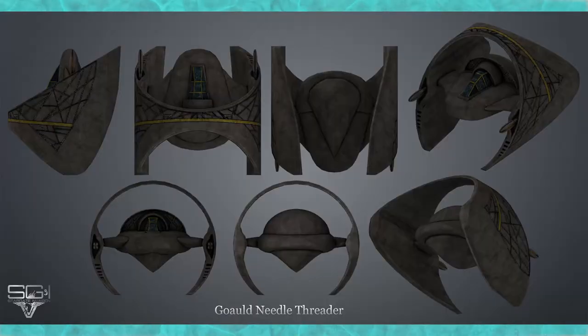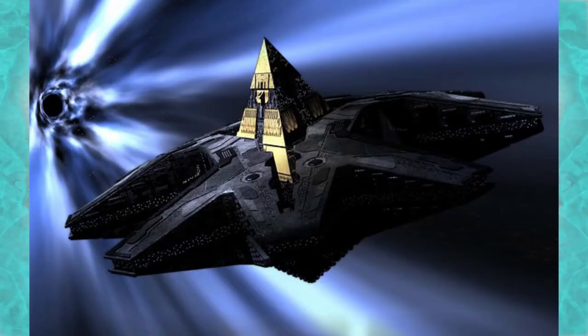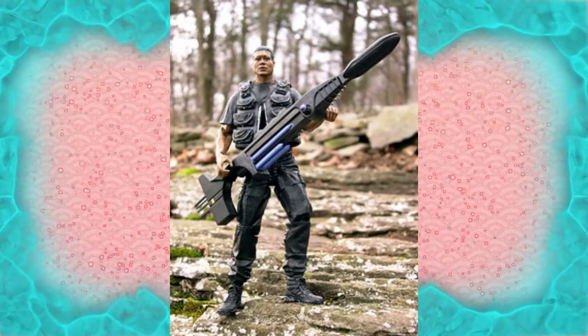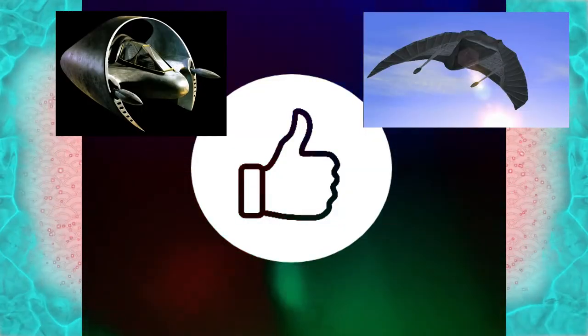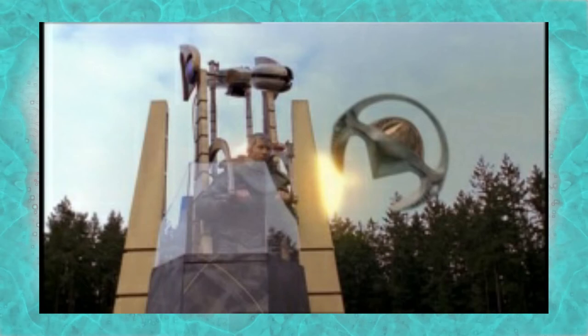The ship is geometrically designed to thread the needle, or perfectly fit through the aperture of a stargate. The vessel is capable of both atmospheric and space flight. It is armed with two Goa'uld-built staff cannons and, typical of Goa'uld vessels, is highly maneuverable with a high degree of acceleration, but does lack shields or particularly sophisticated targeting systems. This ship was utilized to destroy two Goa'uld defense towers guarding a stargate.